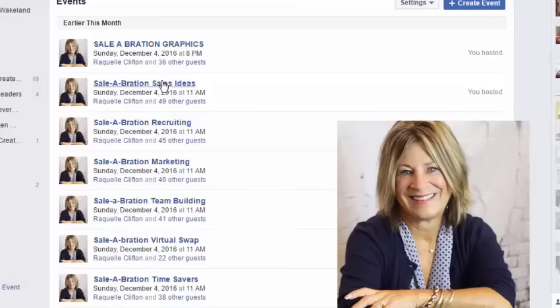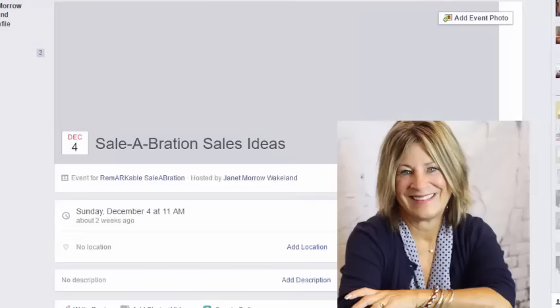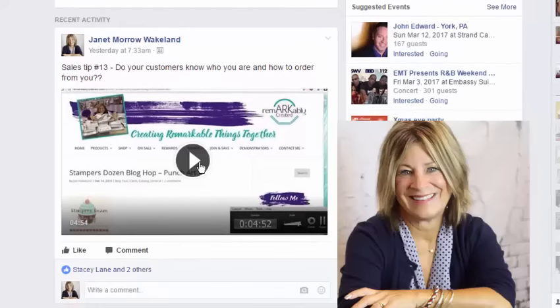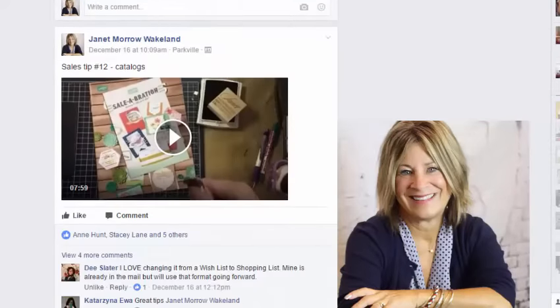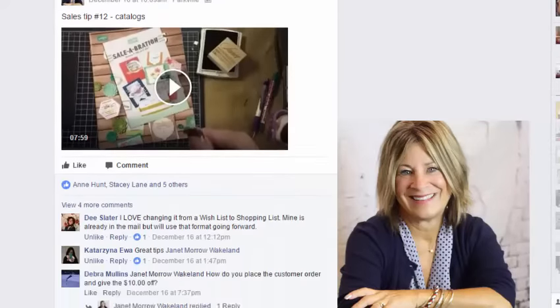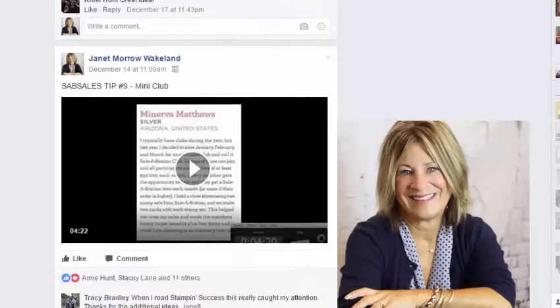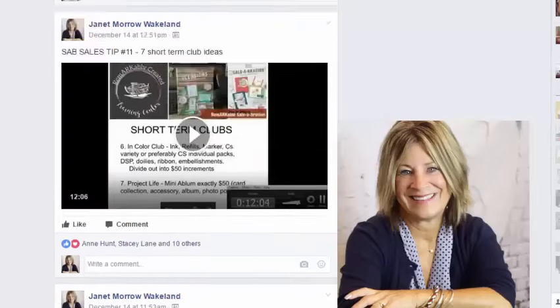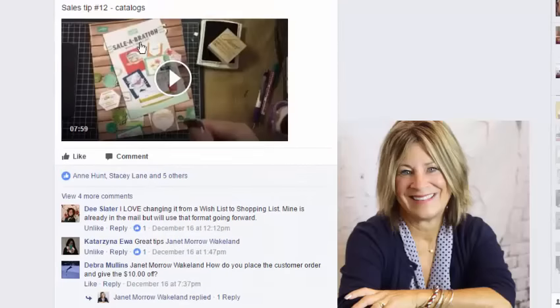Let me give you an example of how the training is loaded. The training is loaded either by video — in this case there's a short 4-minute and 54-second clip that talks about whether your customers know who you are and how to order from you, a little sales tip. You can also see where one of our class members shared a little longer video just talking about catalogs. So you'll see little video tips throughout, and sometimes it's actually just a posted tip as well.